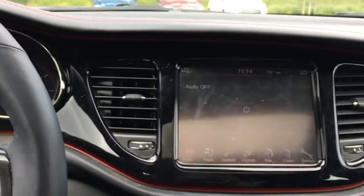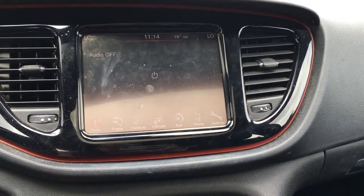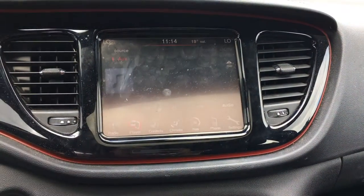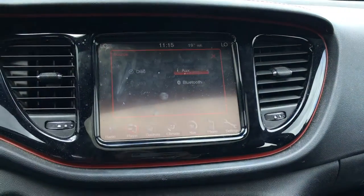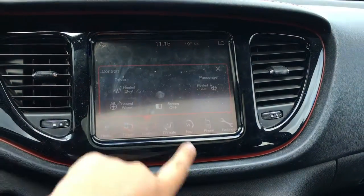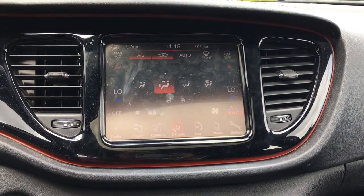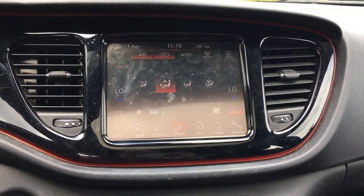Beside the steering wheel you have the media center and entertainment console. Turning on the audio system you get AM, FM, satellite radio. Or you can play your own tunes with disc, auxiliary, Bluetooth, and USB. Heated front seats with heated steering wheel. You also have the climate controls that give you front and rear defrost as well as AC. Side mirrors are heated.